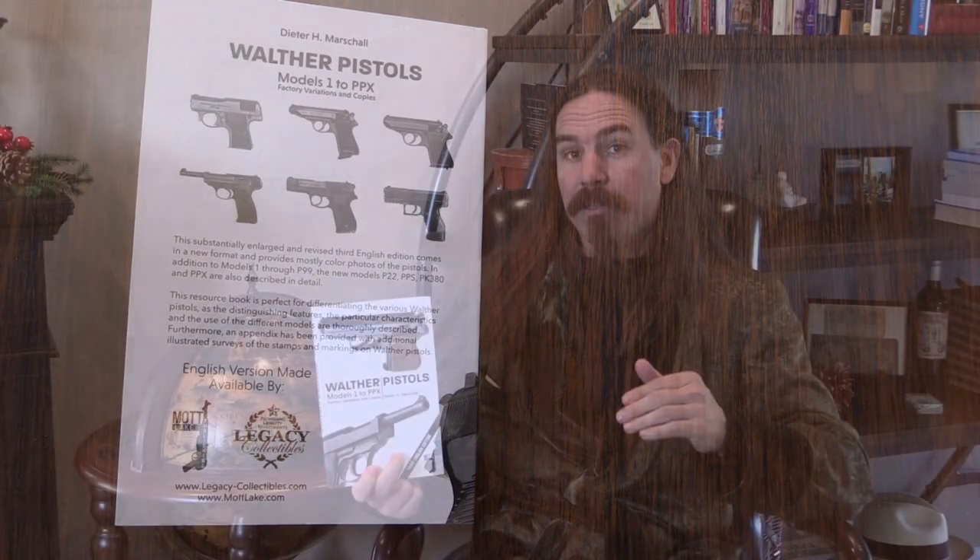There is a lot of really good tabular data, and a ton of serial number data in here. What this book is primarily designed to do is break down all the different variations of these guns, identify what differences there are between them, and what serial numbers comprise each individual variation. With the PP and PPK there are a lot of variations, and even for smaller-production guns like the Model 2 or Model 7, you have all of that information in here.